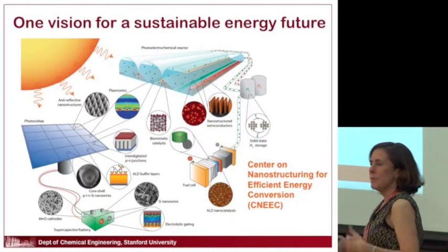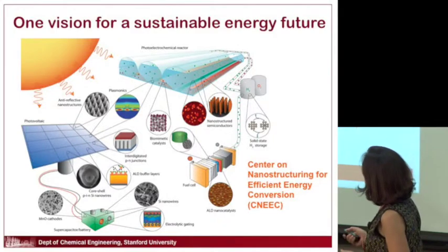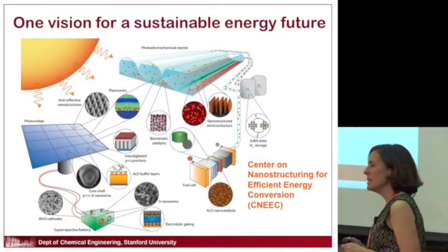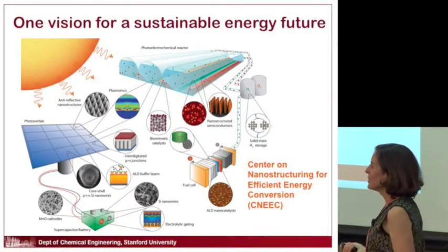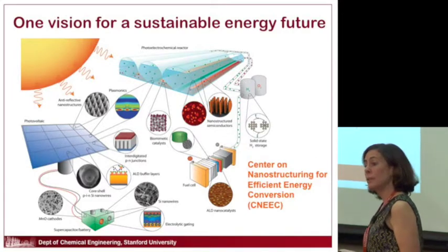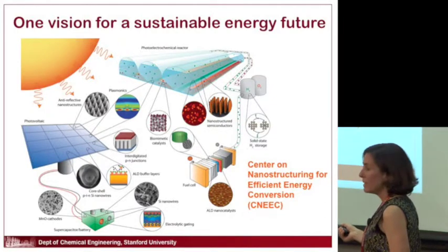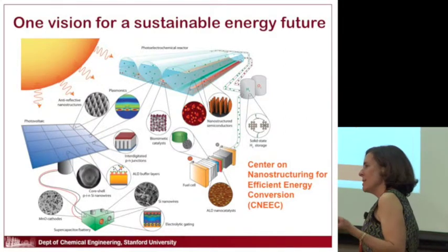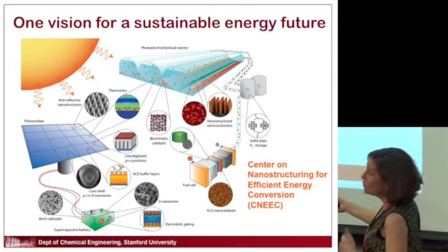You've heard all week about various concepts in sustainable energy. Here is one vision for a future involving many different sustainable energy devices. You might use the sun to harness energy — photovoltaics convert sunlight into electrical energy — and then store that electrical energy in batteries or supercapacitors. One thing that doesn't easily get you is a stored portable form of energy, and so fuels are important.